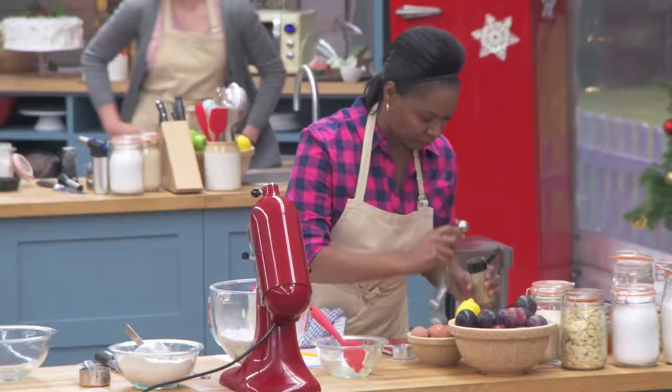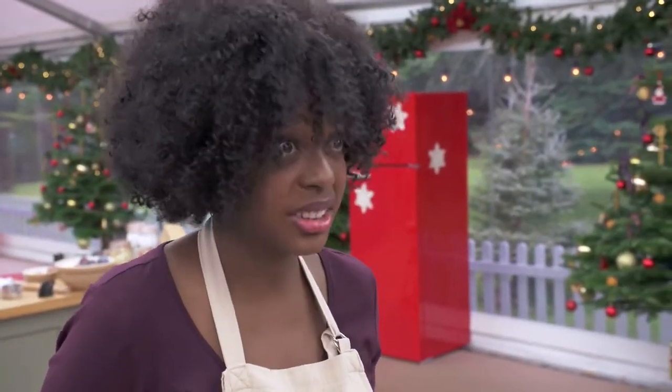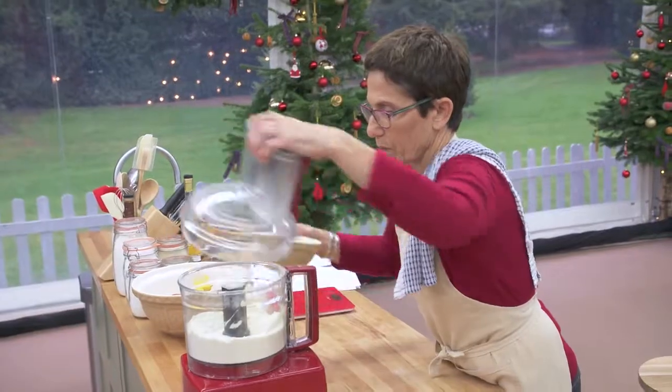In the signature challenge, the bakers had to make four frangipane tarts. It's hard not to love French pastry — making it, on the other hand, is challenging. A frangipane tart is all about the bake. We're looking for a light brown color on the top, a nice neat rim around the edge of the tart, and a firm, crispy base.